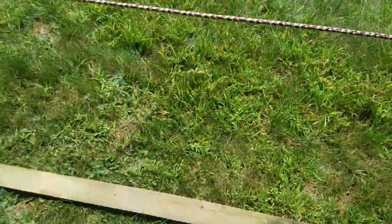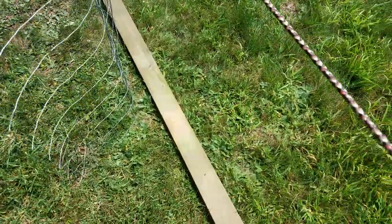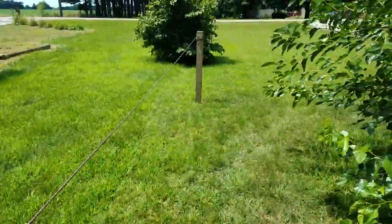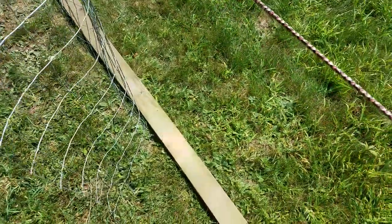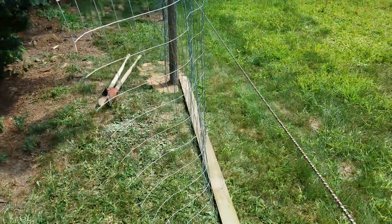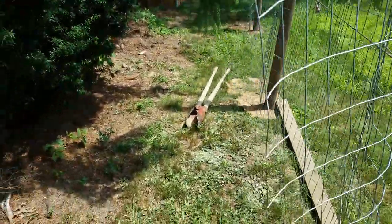We'll do one last fence post here at the end, and then we'll be able to attach the next part of the fence going this way to the same post. It'll be a nice transition. I'm really excited — I got this whole section almost done. That's only five posts to finish this right here, so that is looking good guys.